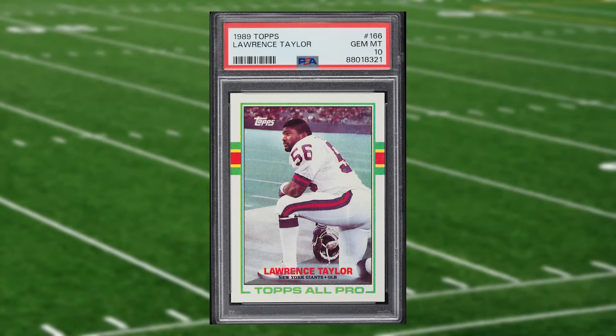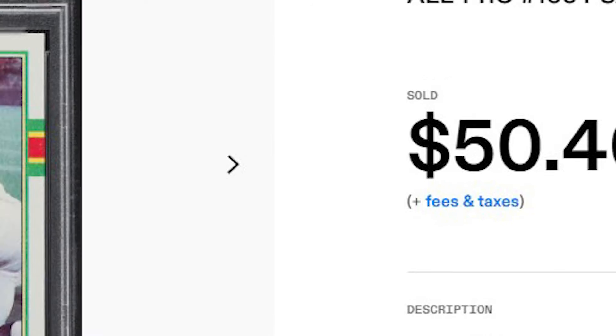Up next at number 12 is this 1989 Topps Lawrence Taylor all-pro card number 166. This all-pro was in a PSA 10 that received 10 bids and it sold for just over $50.